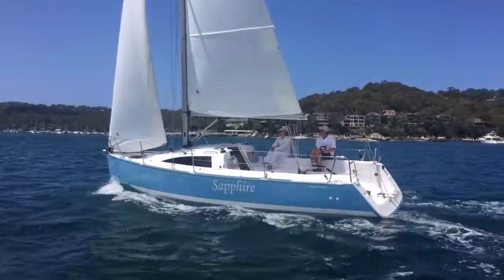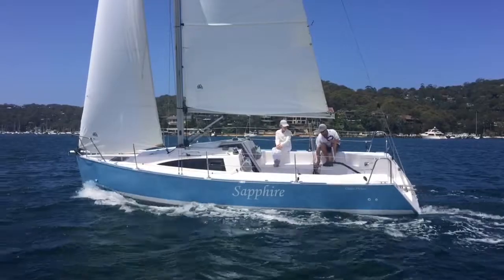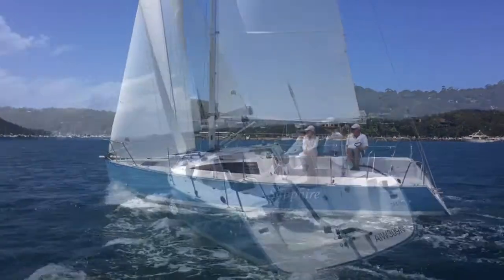Back out on the water, Sapphire really did prove to be a very easy boat to sail. Her huge cockpit provides a comfortable helm position with a good line of sight, and the self-tacking headsail makes sailing to windward completely effortless.